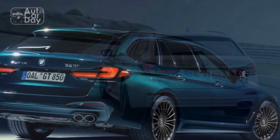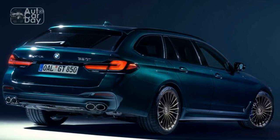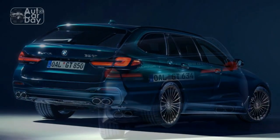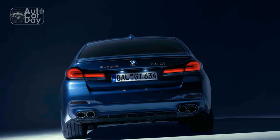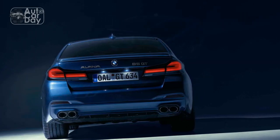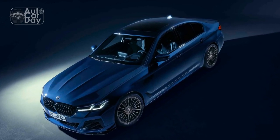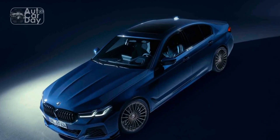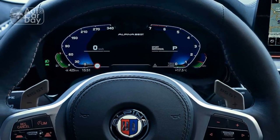5. Driver Assistance Systems such as Adaptive Cruise Control and Lane Keeping Assist enhance safety and convenience. 6. Agile Handling — Alpina's suspension tuning expertise is evident in the B5 GT's precise handling and ride comfort. The adaptive suspension system adapts to varying driving conditions, and rear-wheel steering enhances agility, making every drive a thrilling experience.